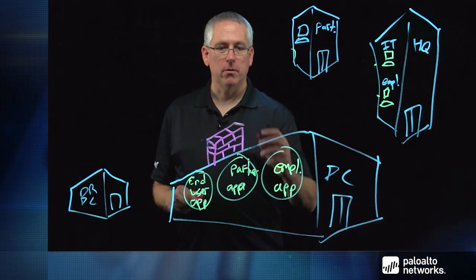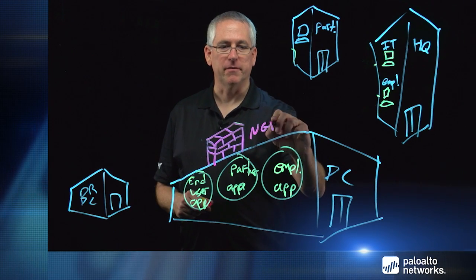Next I'll show you how a next-generation firewall from Palo Alto Networks will solve these problems. With a next-generation firewall installed, we can identify applications coming in and out of the data center, monitor for threats, and use Wildfire to check for zero-day attacks — protecting our data center from all these different sources.